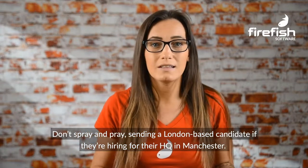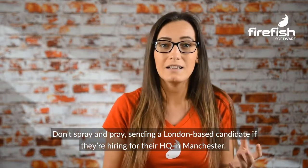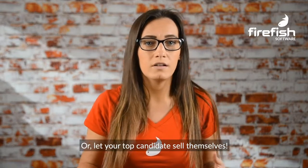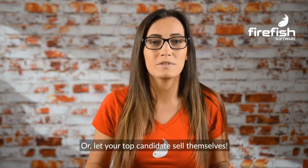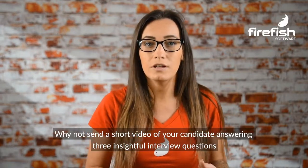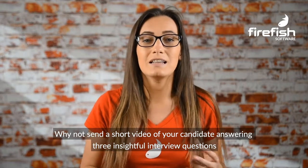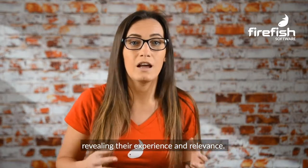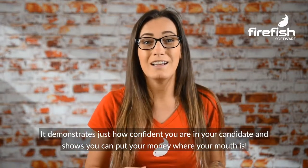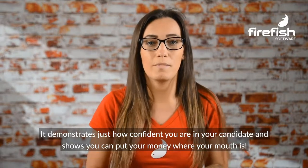Relevance is key here. Show them you've done your homework — don't spray and pray, sending a London-based candidate if they're hiring for their HQ in Manchester. Or let your top candidate sell themselves. Video is everywhere at the moment; why not send a short video of your candidate answering three insightful interview questions, revealing their experience and relevance. It demonstrates just how confident you are in your candidate and shows you can put your money where your mouth is.